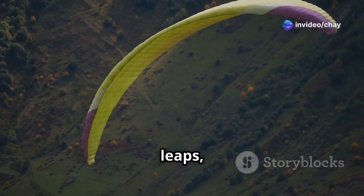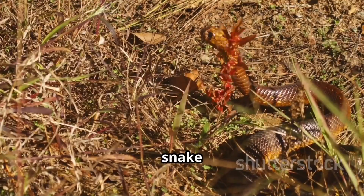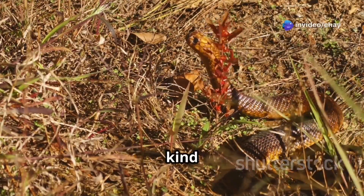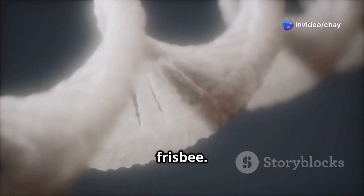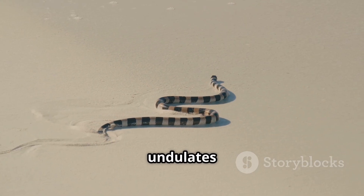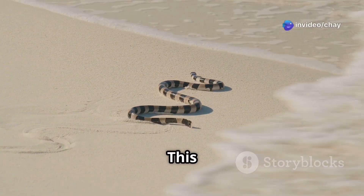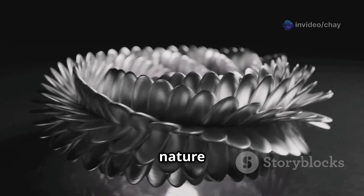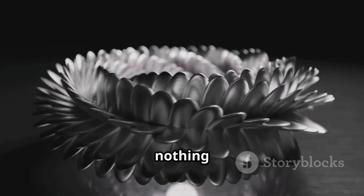Think of them as living parachutes. Here's the science part: when a flying snake leaps, it flattens its body by spreading its ribs wide. This creates a concave shape, kind of like a frisbee, which helps them catch the air and glide smoothly. The snake then undulates its body in an S-shaped pattern, generating lift and controlling its glide. This undulating motion is key — it's a perfect blend of physics and nature at work.